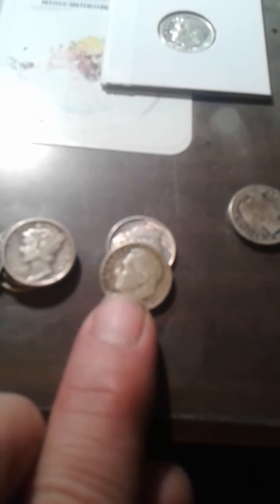Got a whole stack of Canadian dimes for a dollar a piece, and all these American dimes were a dollar and a half a piece. Got some decent Mercury dimes and a really nice rainbow toned dime there.